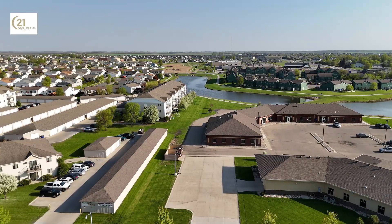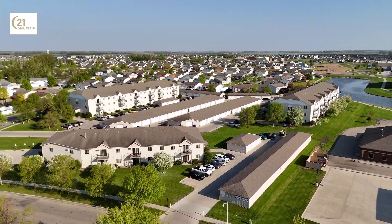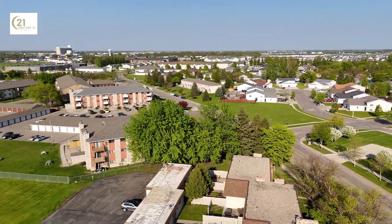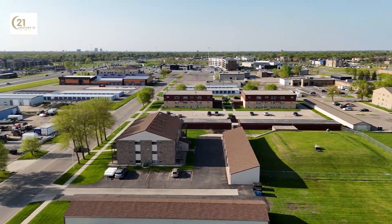In this remarkable community, you'll find meticulously maintained parks, scenic walking trails, and the convenience of nearby shopping centers. Everything you need is just a stone's throw away. Embrace a lifestyle of comfort and convenience in a home that's ready to offer a tranquil living experience.